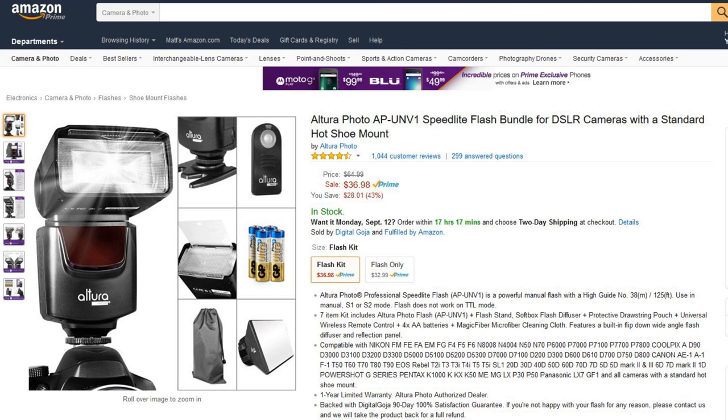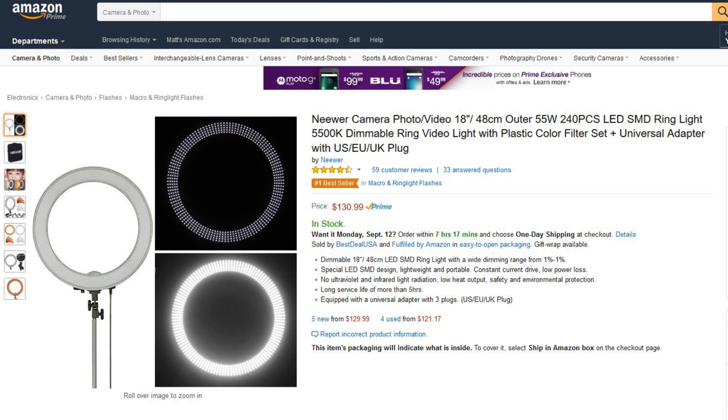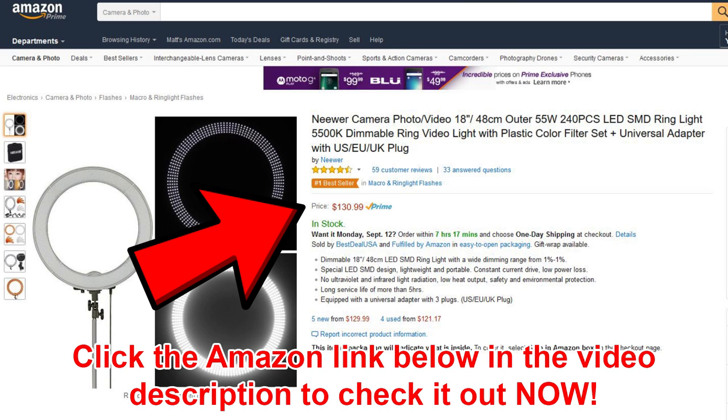Position five, as I mentioned, is actually a ring light — the Neewer again, great manufacturer. It's a 240 LED, 5500K dimmable ring light that comes with a plastic color filter set and a universal adapter. These things used to cost a lot more money than this. It's well-reviewed at four and a half out of five stars with 59 customer reviews, and it's only $129. Not bad at all — easy to see why that's a top seller.